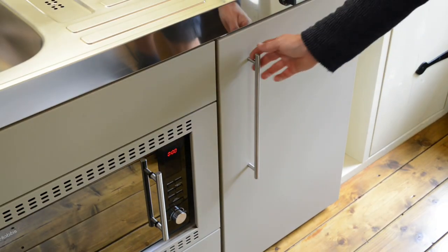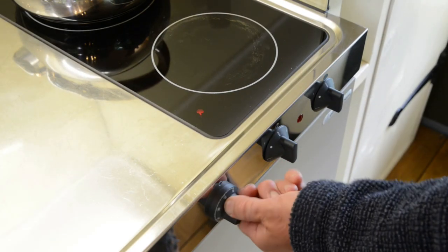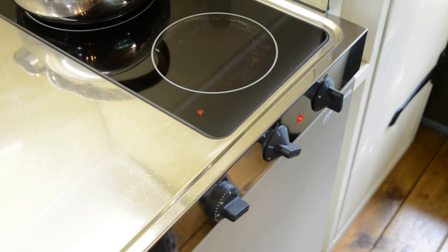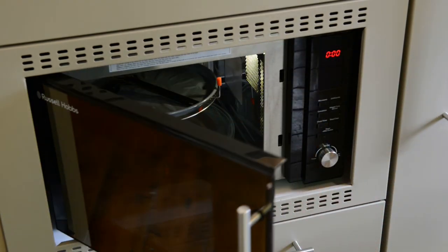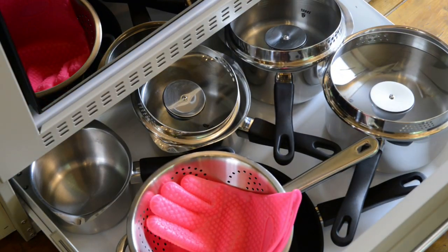Underneath the sink you'll find the fridge. You'll have complimentary drinks in there for you, and at the top of the fridge is a small freezer section. To use the hob, you must first set the timer, then turn the temperature dial to the setting you require. Remember, the hob will not work unless you set the timer. To use the combi oven, please refer to the guest information book. Underneath the combi oven are all your pots and pans and an oven glove.